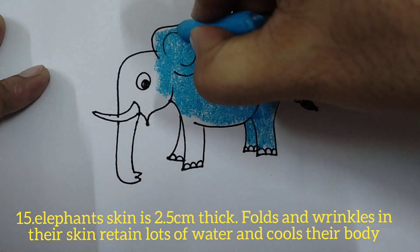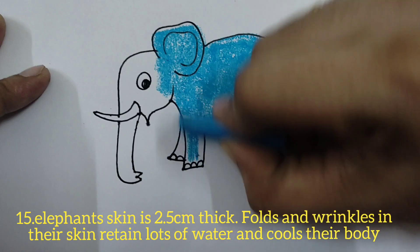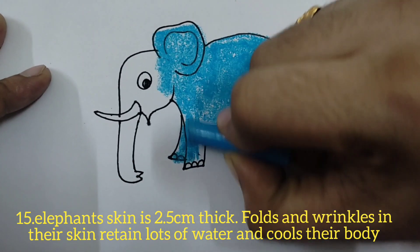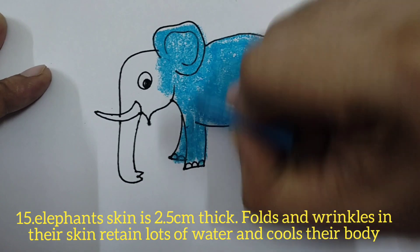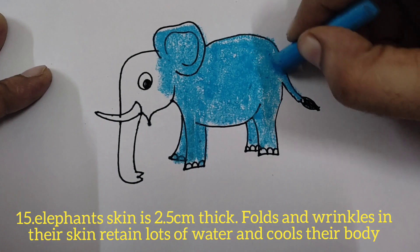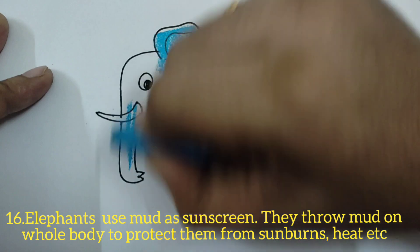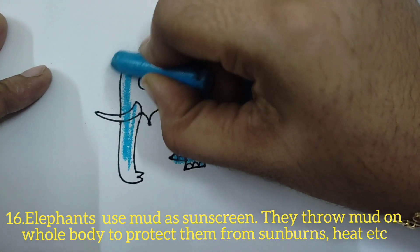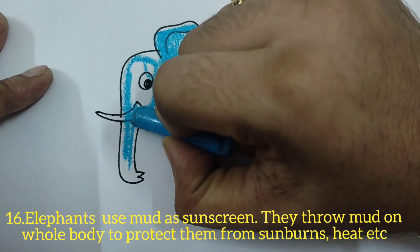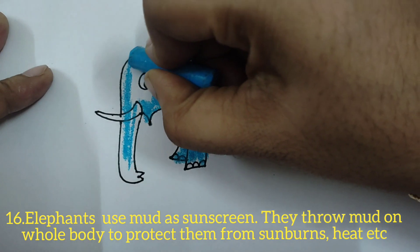Elephant skin is 2.5 centimeters thick. Folds and wrinkles in their skin retain lots of water, which helps in cooling their body and keeping them hydrated. Elephants use mud as sunscreen — they throw mud on their whole body to protect them from sunburns, heat, and sunlight.